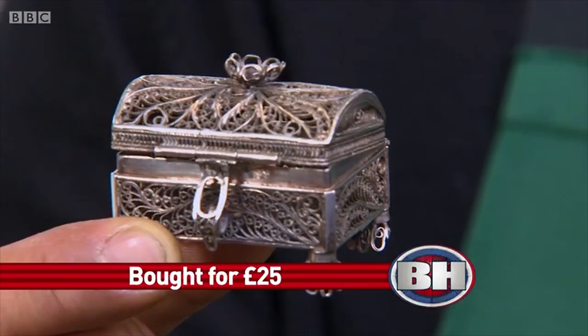First up is the divine Russian filigree casket, and here it comes. We have this wonderful Russian silver filigree casket, dome rectangular form, circa 1871. I can start at £60.